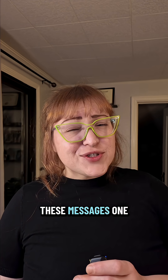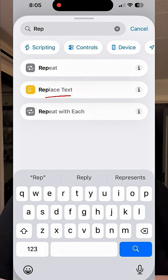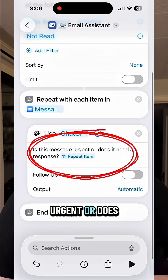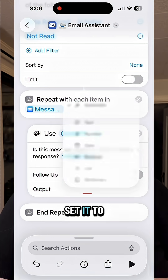Next, we have to look at these messages one at a time, so we're going to add an action to repeat with each item. Underneath that, drop in an action for Apple Intelligence and give it a prompt like: 'Is this message urgent or does it need a response?' And make sure you check the output — set it to Boolean.